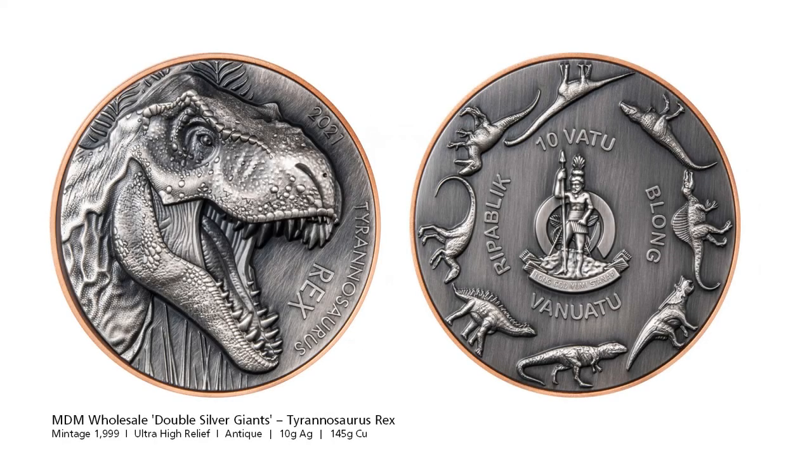Regular viewers of this series will be familiar with Precious Metal Collectors, who make large copper coins wrapped in two ounces of silver. Another company, German-based MDM, has had a stab at the copper-silver combo coins. However, MDM has decided to leave the copper in view — the 145g copper disc is clearly visible and there are two 5g silver faces on the coin. The subject matter is the familiar Tyrannosaurus Rex dinosaur. I like the coin; it's just a shame about the measly 10g of silver content.